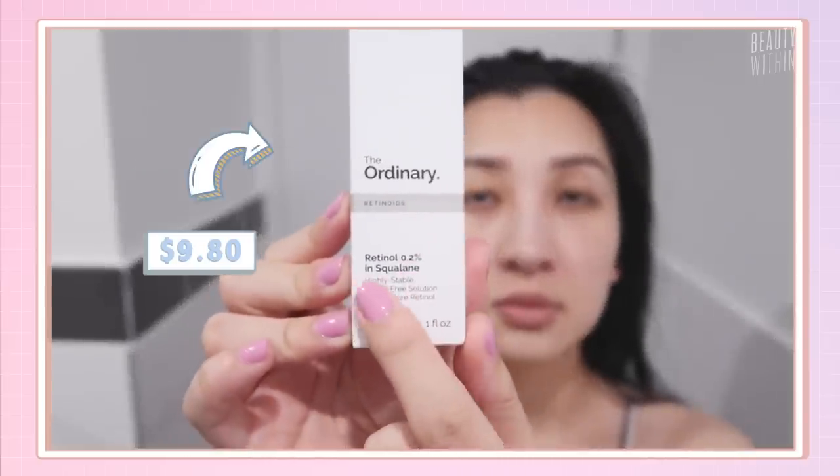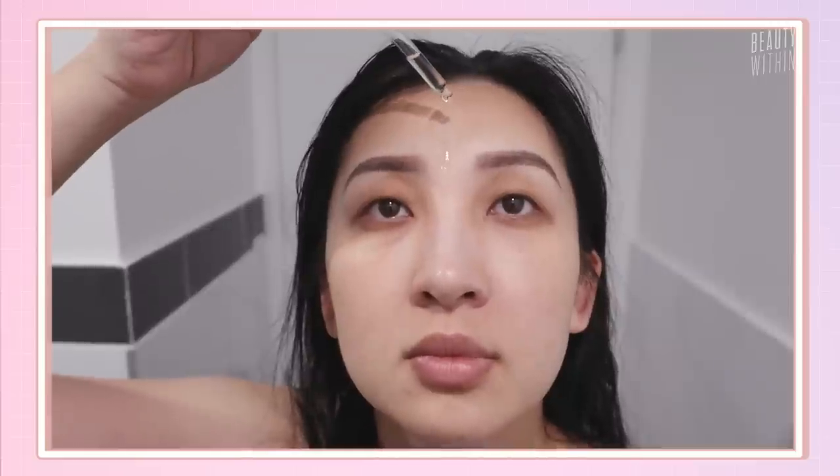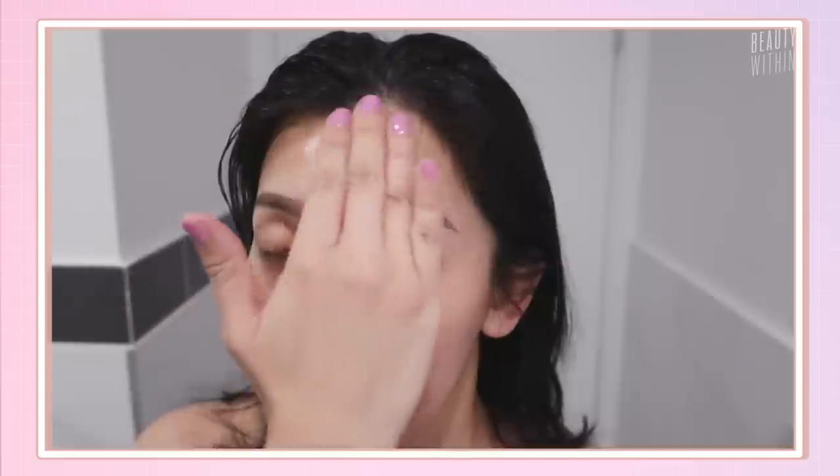The other retinol I use is The Ordinary Retinol 0.2%. This is the smallest amount of retinol in my regimen. I started using it recently because I wanted something not too intense and also in a more affordable range. Being 0.2%, I lather this all over my face. It has a very watery consistency, so I have to apply it physically and carefully. You still have to avoid the eye area — one time I accidentally got it near my eyes and I saw peeling in those areas. So it's very important to be careful where you place it, because it is still retinol.